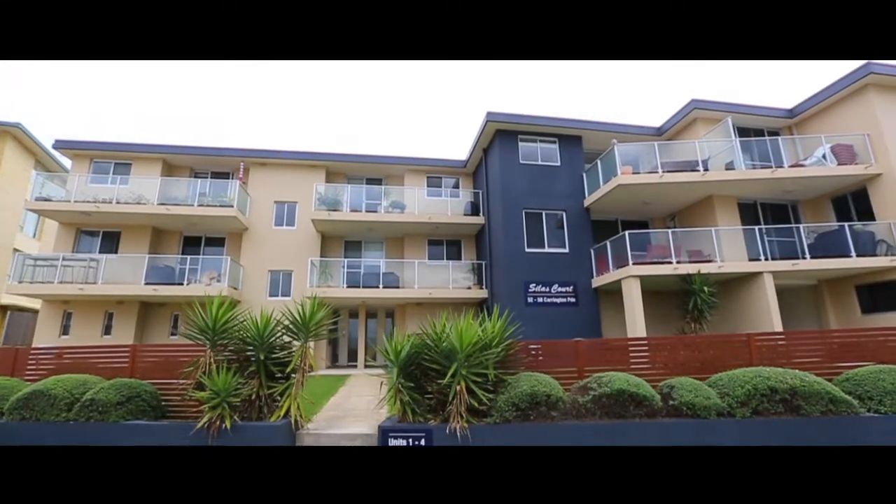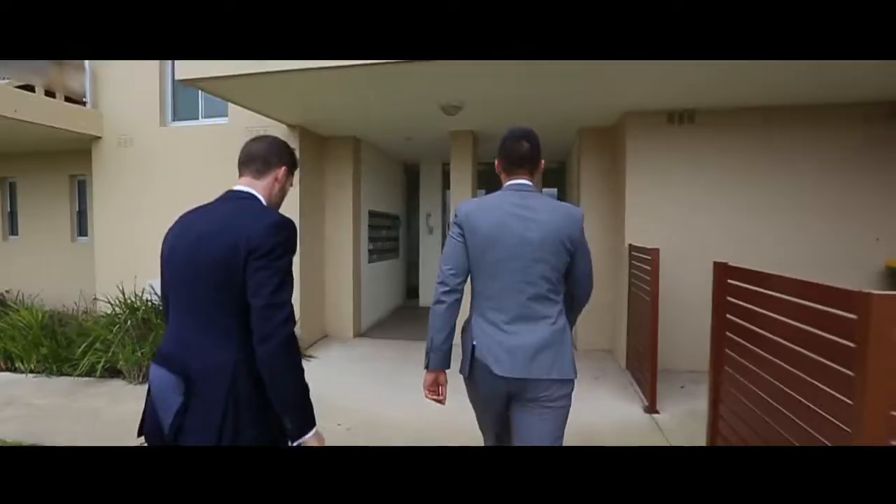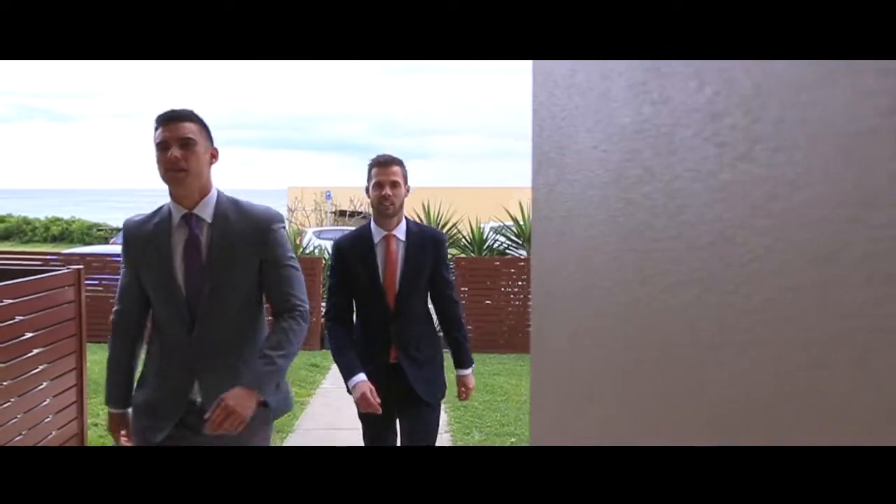This apartment has been worth keeping, being in the same family for over three generations, offering light and bright interiors, a huge lock-up garage with storage. This is one that will surely be popular. Come and take a look.